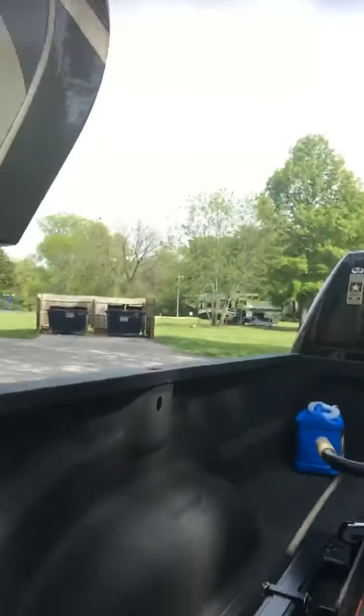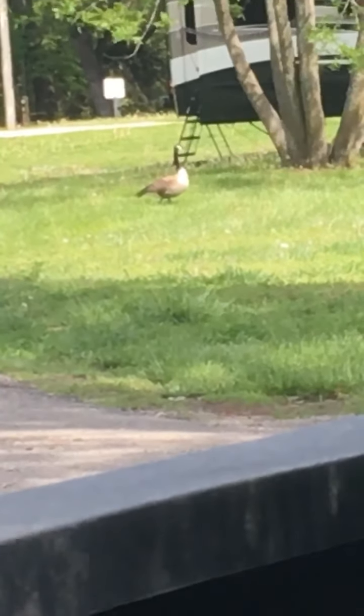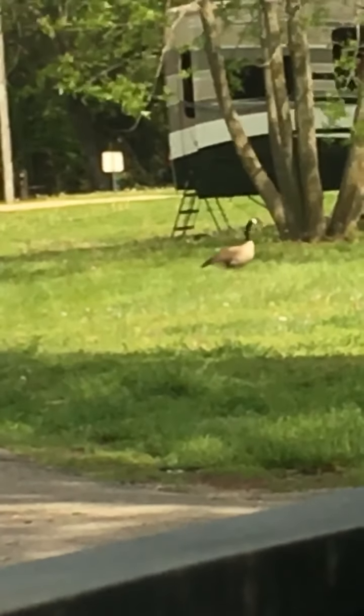There are a lot of gnats and flies here, but it is wet and we are right here at the dumpsters, so that makes sense. God is good. Now there's a goose — Canadian geese — didn't even hear them coming.